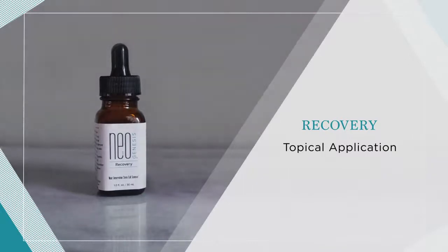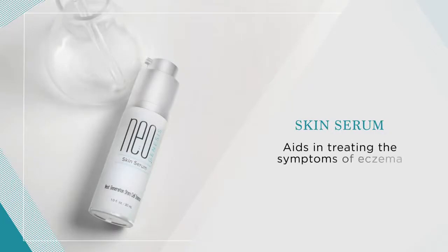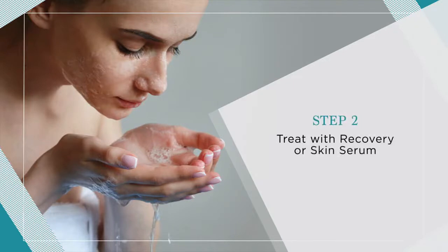Our skin serum containing the stem cell released molecules has also been beneficial in treating the symptoms of eczema. Begin by gently cleansing the affected area with the NeoGenesis Cleanser, then apply Recovery or Skin Serum to the cleansed skin.